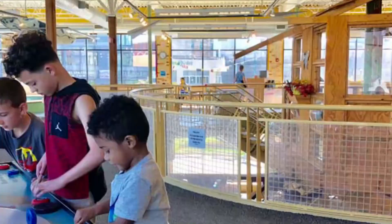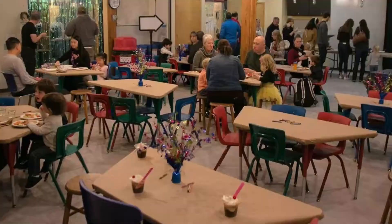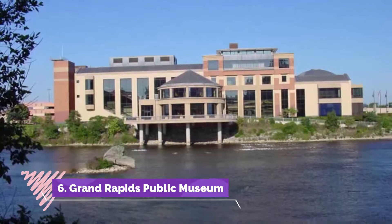Number five: Grand Rapids Children's Museum. The Grand Rapids Children's Museum offers the city's youngest visitors the chance to explore, learn, and play. One of the most popular areas is Little Grand Rapids, where they can try out being a grown-up in their own little city, complete with a bank, grocery store, auto mechanic, and a doctor's office where they can examine X-rays and explore health sciences.